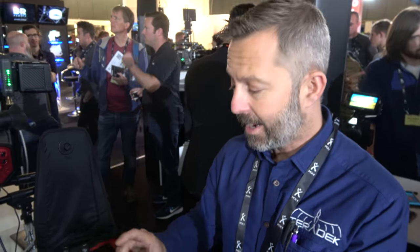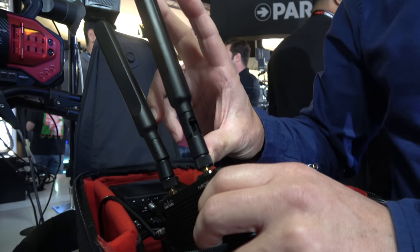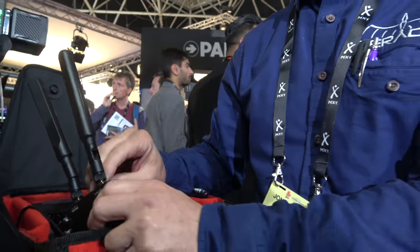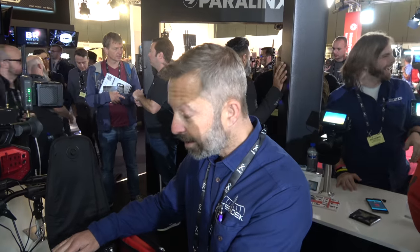Two things we've done to improve connectivity: first, as my American friend said, we've got some big antennas on that thing. Those big antennas give me a much better signal-to-noise ratio, so I'm going to get far higher bit rates. We also wrote our own drivers, so it's a far more efficient connection.